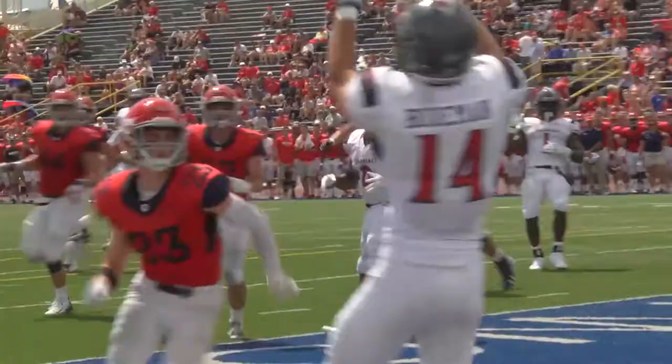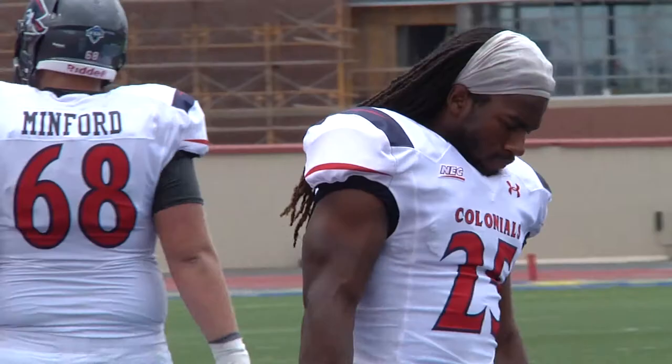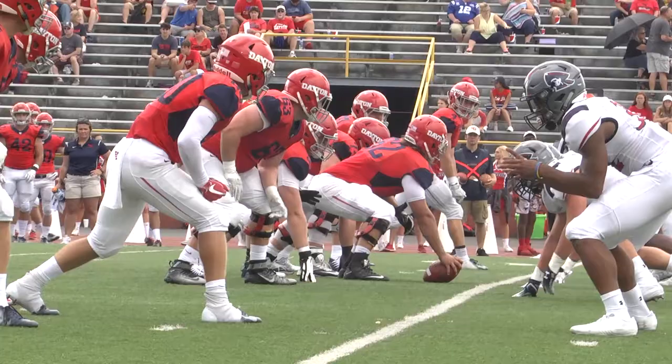Walker in shotgun, rolls to his right, throwing into the corner of the end zone — caught for a touchdown! It's Chase Bodeman in the final seconds of the first half, the Colonials cutting the lead from Dayton. Going into the second half, the Robert Morris defense had yet to force a punt. If they wanted to help mount a comeback, a defensive stop was desperately needed.